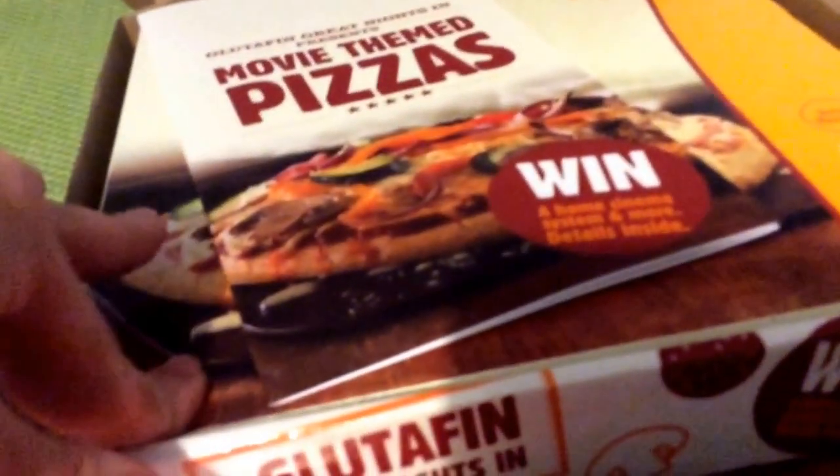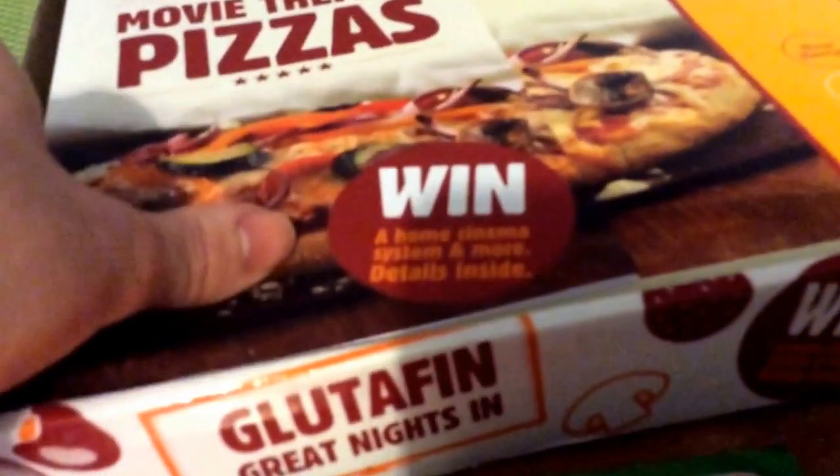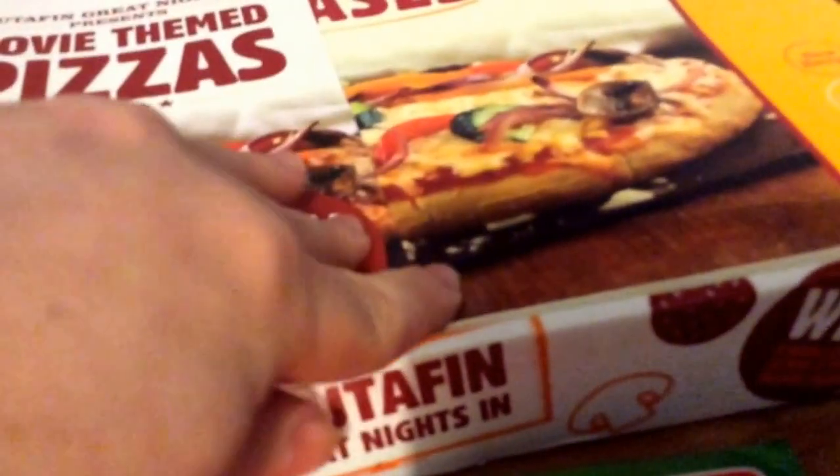Some vouchers from Pets at Home. These turned up — I'm not sure where they've come from, but they're the Glutathione Pizza Bases. I didn't ask for them, but they just seemed to turn up in the post.